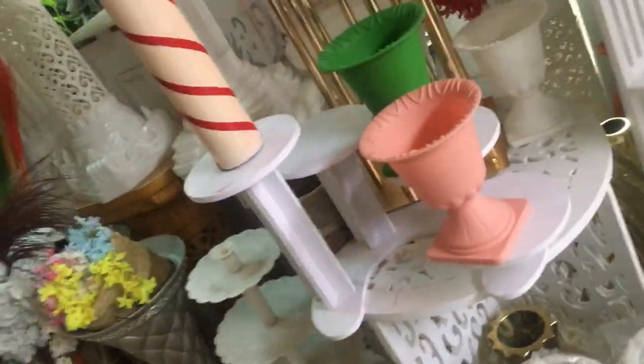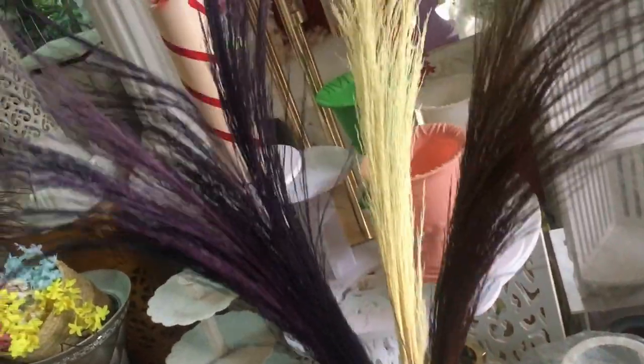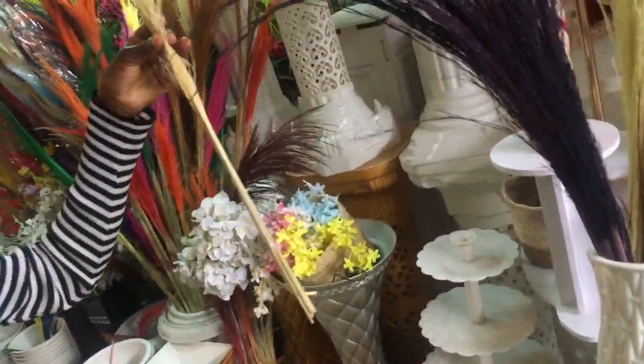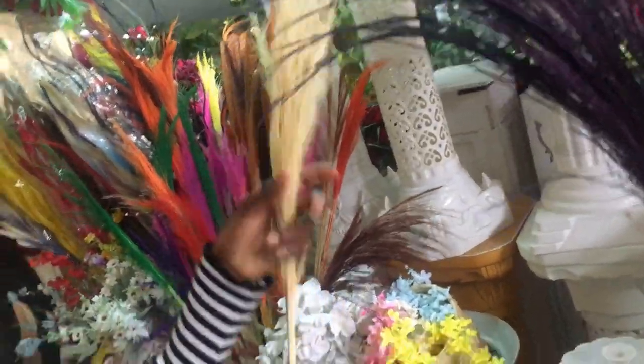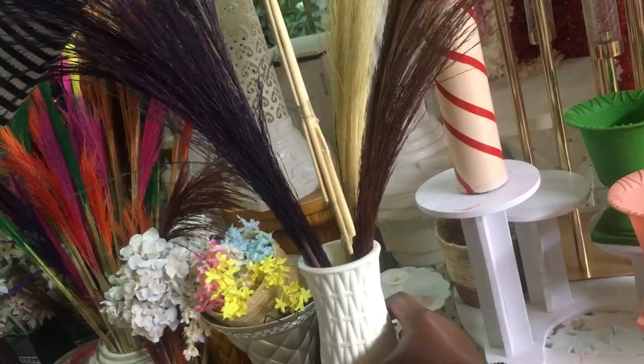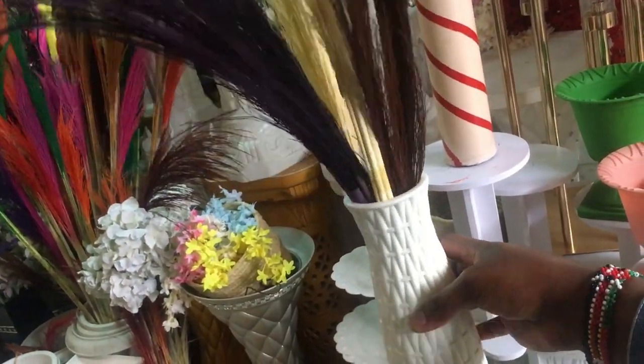So we got into one of the shops and I really liked the white flower vase. We were just checking it out — it also had the pampas grass, so we were checking on the colors. The colors were a bit bright so we were trying to let the lady know if she could show us some lighter colors.